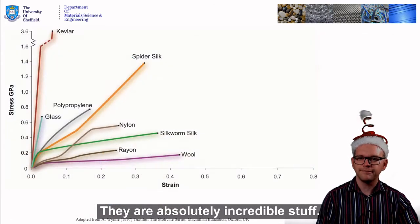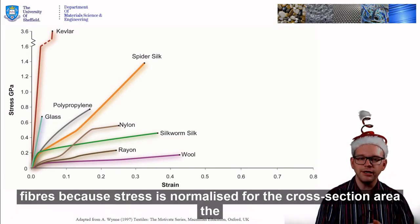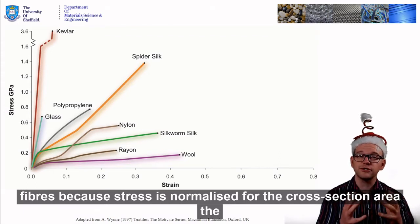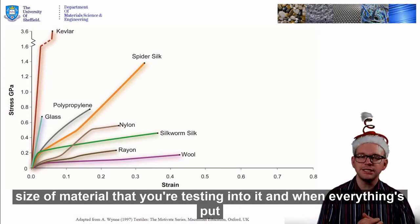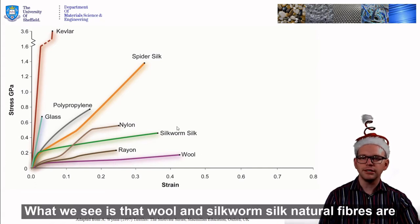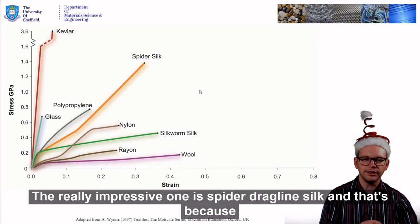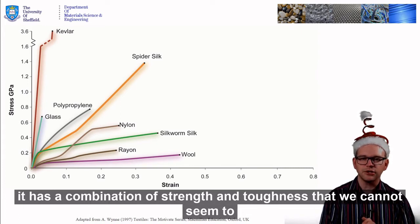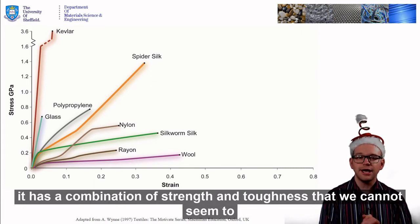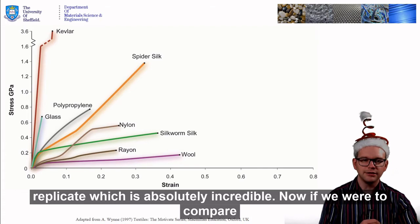By doing tensile tests, we're able to compare two different types of fibres because stress is normalised for the cross-sectional area — the size of the material that you're testing. And when everything's put on a fair and even playing field, what we see is that wool and silkworm silk — natural fibres — are relatively okay. But the really impressive one is spider dragline silk, and that's because it has a combination of strength and toughness that we cannot seem to replicate, which is absolutely incredible.